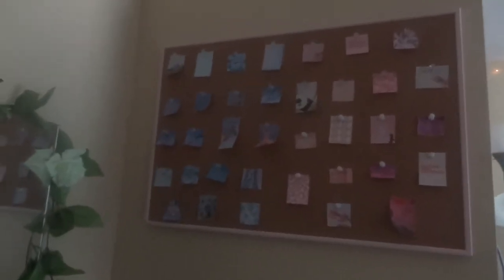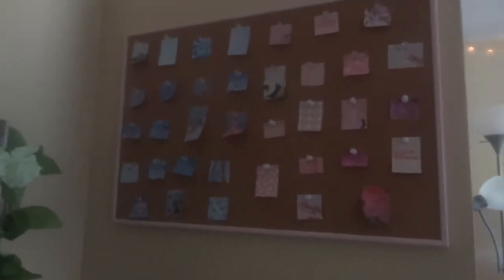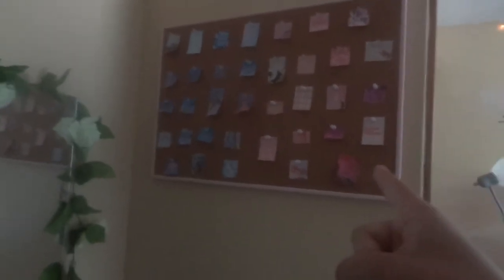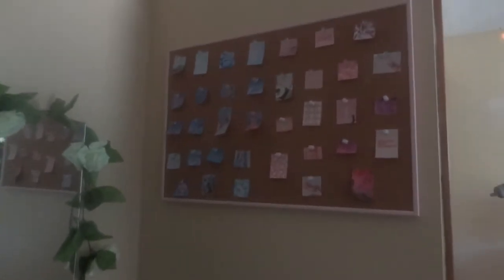The first thing you see when you walk in is this huge bulletin board up here. This bulletin board used to have a bunch of pictures on it, like me and my friends, that kind of stuff, but I decided to put these on instead just for a little bit of a change. I think I might change it in like two weeks, but I don't know.